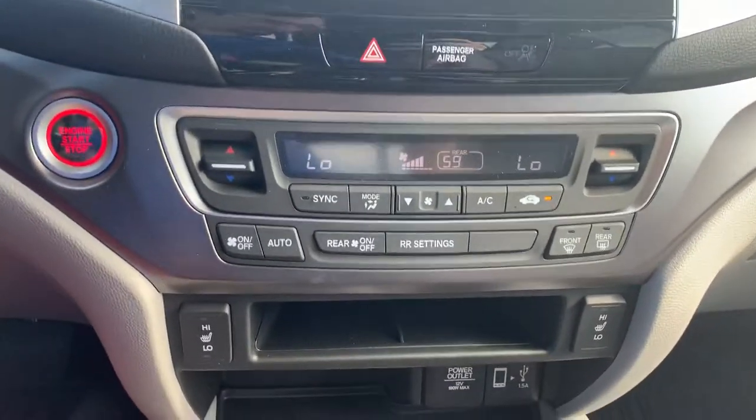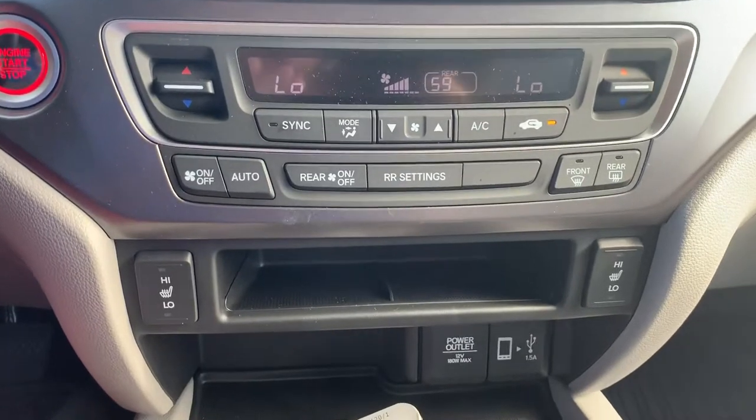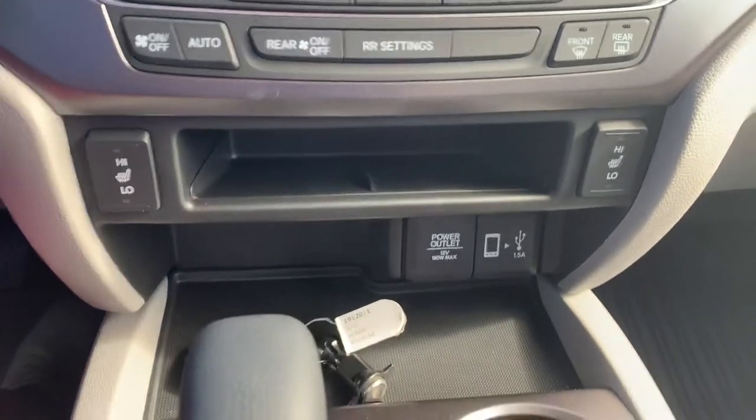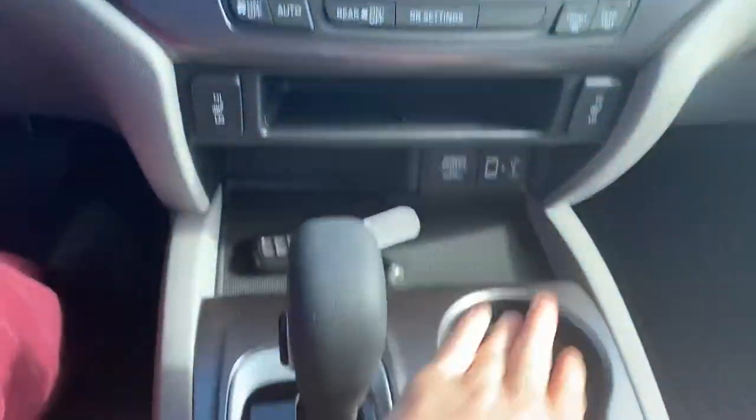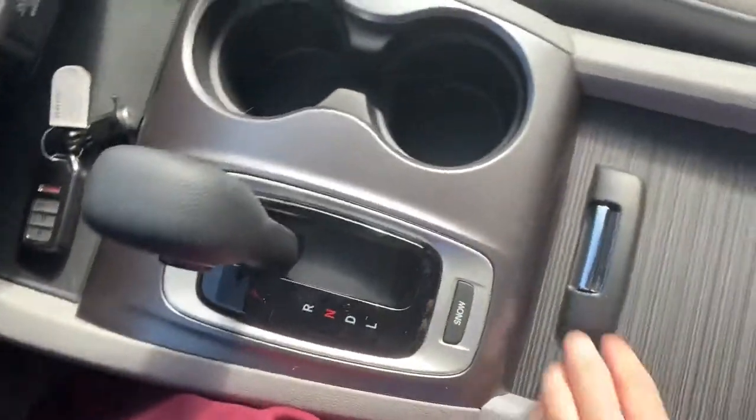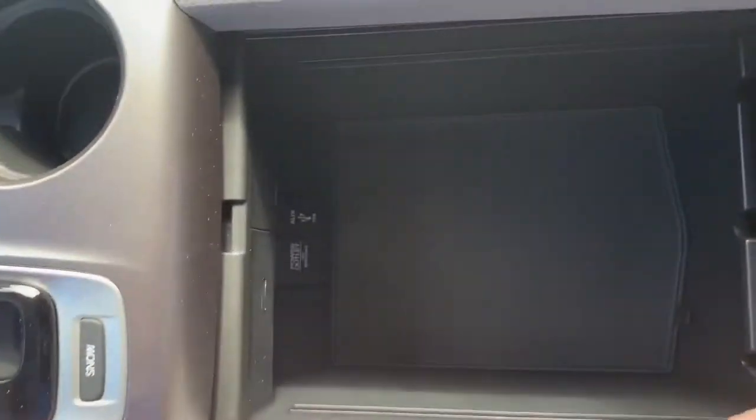You'll have dual climate control and heated seats in the front. There are USB and power ports here, as well as an additional USB and power port and the AUX port for music input.